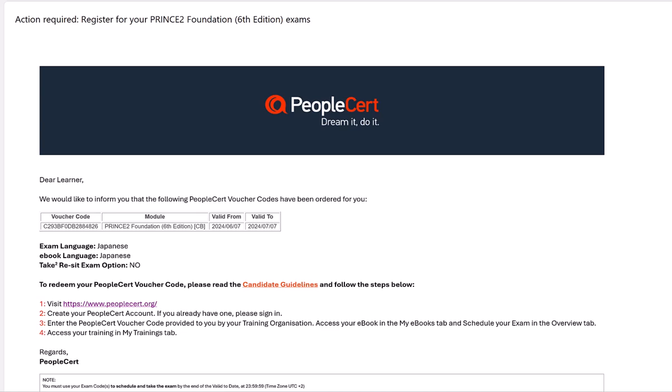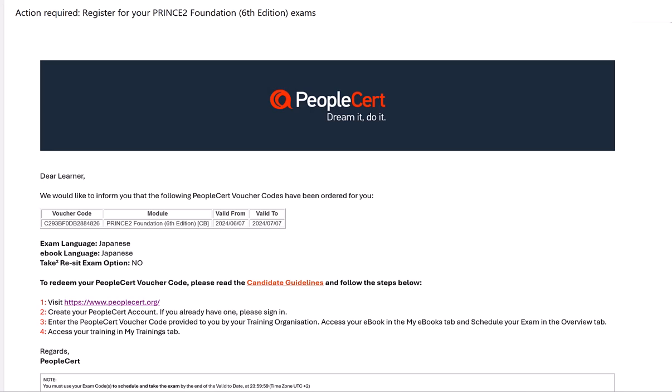The key thing to note here is that if you are doing a course which has a foundation exam and a practitioner exam, such as PRINCE2, you will receive a separate voucher for each one. In this example I have the PRINCE2 Foundation 6th edition voucher and you can see in the email I received my voucher code and also when it's valid from and valid until.